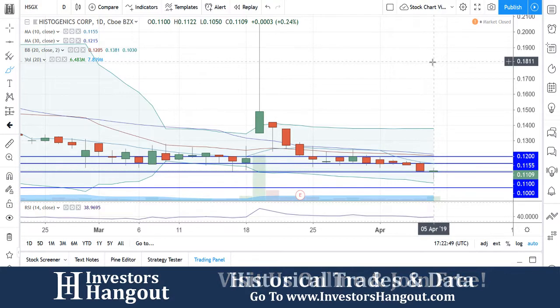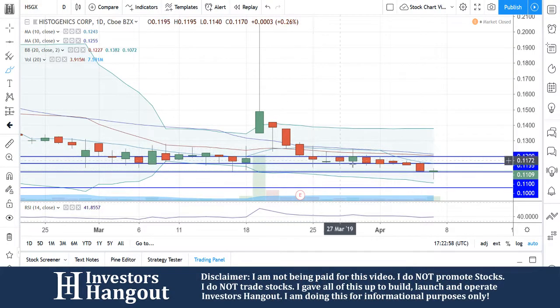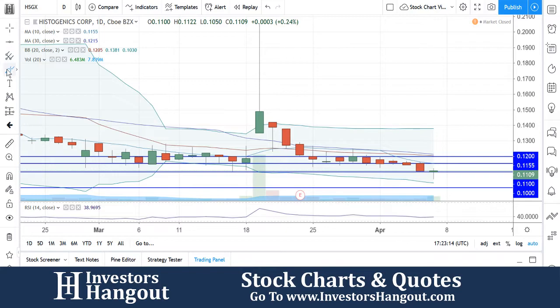Volume is starting to pick back up. There was a big move on March 19th, and then it began to fail — the stock could not stay above the 10, 20, and 30-day simple moving averages. But the 11 cent mark continued to hold all the way through, even before that big move when it went up 25% and hit a high of 20.5 cents back in March. Right now, I'm watching for a break of the 11.55 area, which is the 10-day simple moving average.